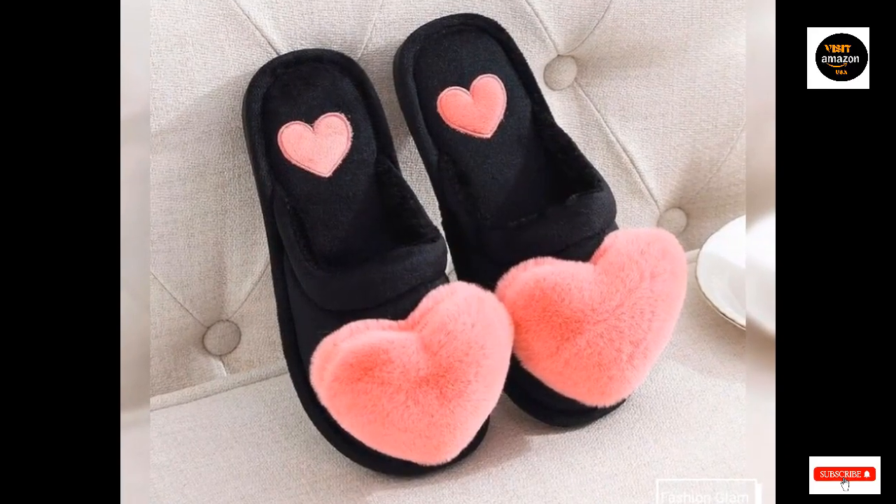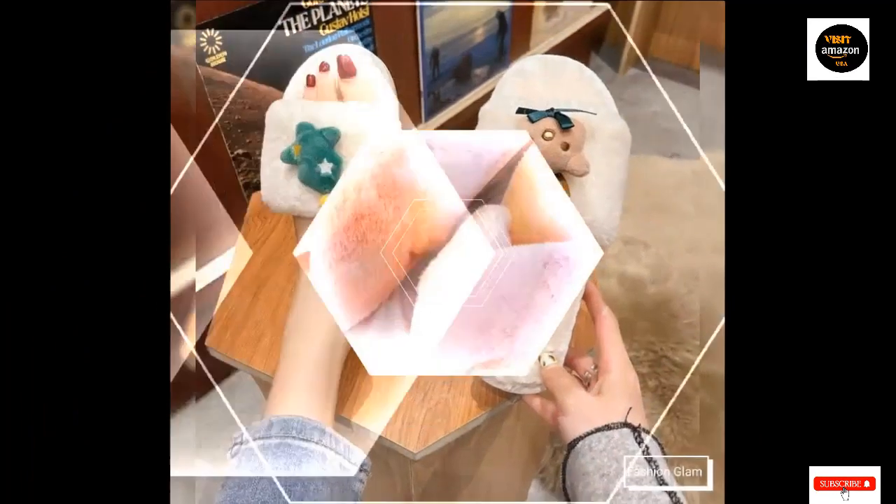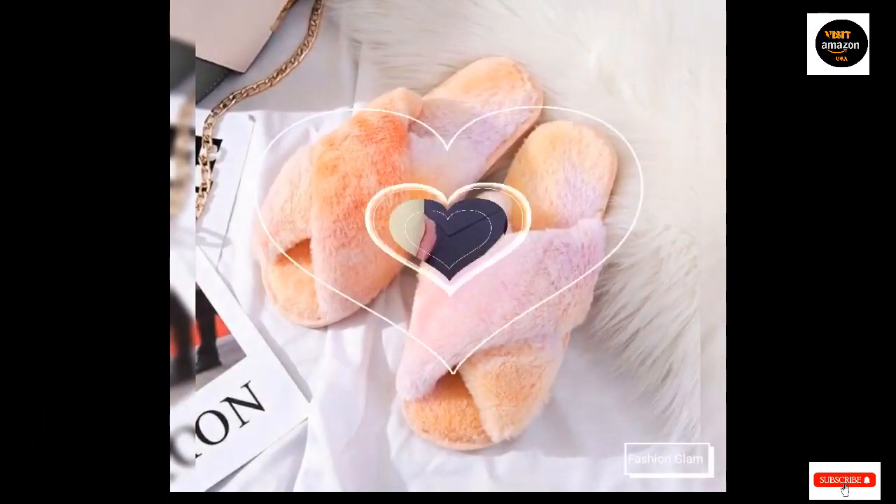For women and girls, they make the ideal house slippers. A cushion made of high-density memory foam gives support and comfort for all-day use — relax at home or at the workplace by donning these plush slippers.